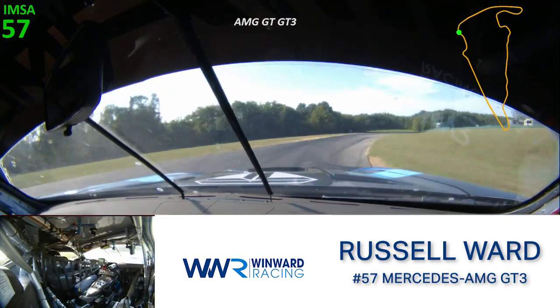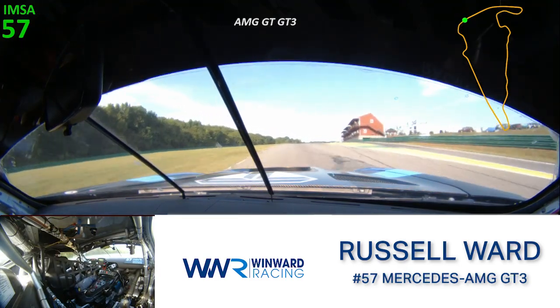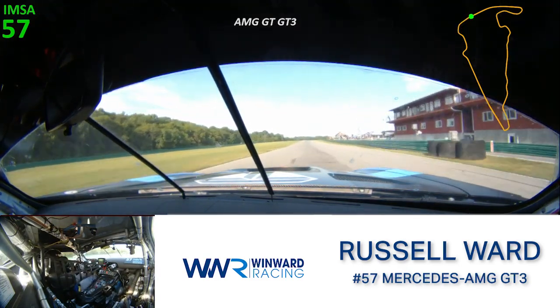Now we're approaching turns 16 and 17. Roll it up, get it rotated, and get a good exit out of here. And that's a lap of VIR.